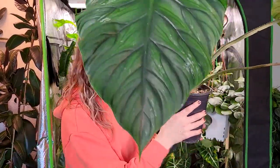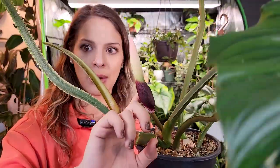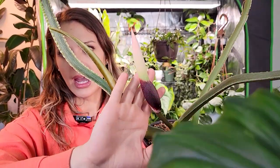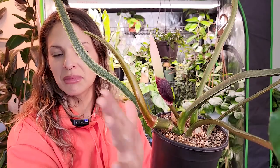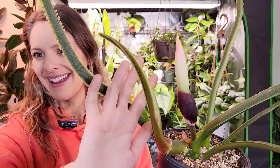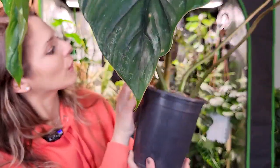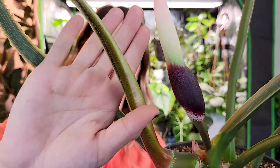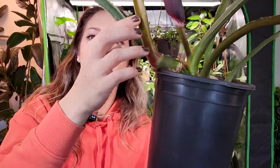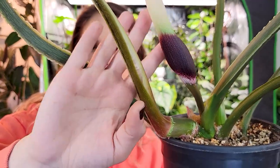Philodendron plowmanii — same care as any of my other philodendron, nothing special whatsoever. I water it when the pot is dry, which it's pretty darn dry right now. And I didn't even show you — we're working on a new leaf right here, and there's a flower bud too, which hopefully you can see. I'm not sure what to do with the flower since it hasn't opened yet. And there's a new leaf that is literally about to pop through — you can see a seam right along here. I definitely need to get this plant into a bigger pot.